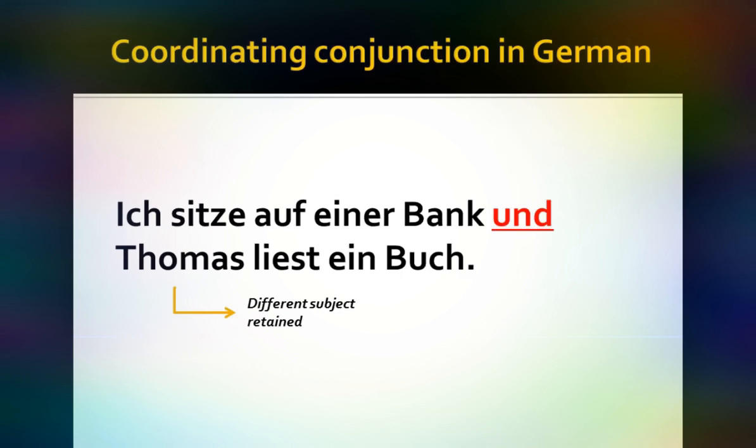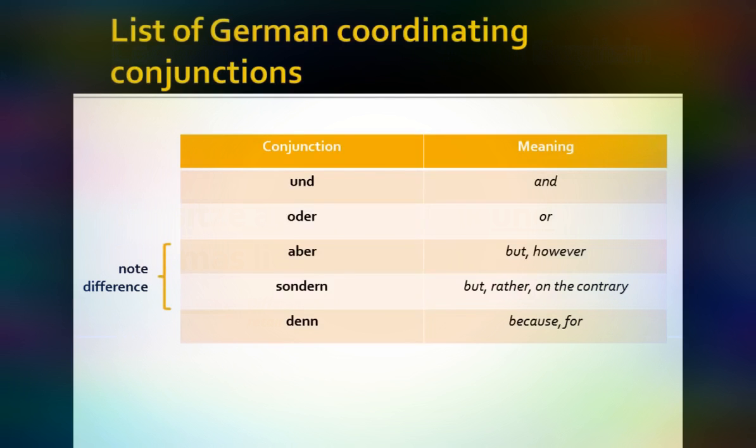So, what are the coordinating conjunctions? There are essentially about five of them. Some of them are very close to English: 'und' (and), 'oder' (or). It gets a little more difficult with 'aber' and 'sondern.' 'Aber' means 'but' or 'however.' 'Sondern' also means 'but,' but with the sense of 'rather' or 'on the contrary' — I'll look at these in greater depth in a moment. And finally, 'denn,' which means 'because' or 'for,' with a softer causal sense than 'weil,' which also means 'because.'